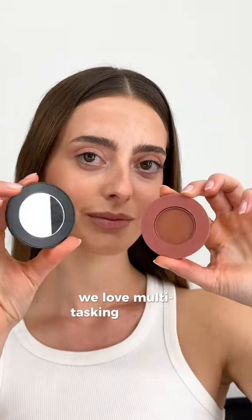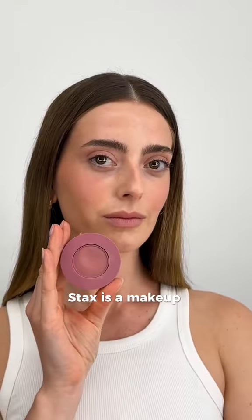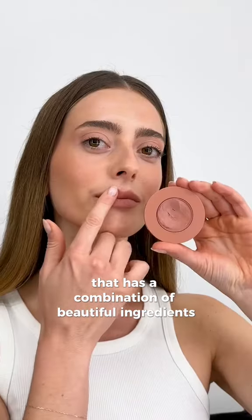At Nudestix, we love multitasking products. We love all-over-face colors. Stax is a makeup-meet-skin care hybrid that has a combination of beautiful ingredients to treat the skin.